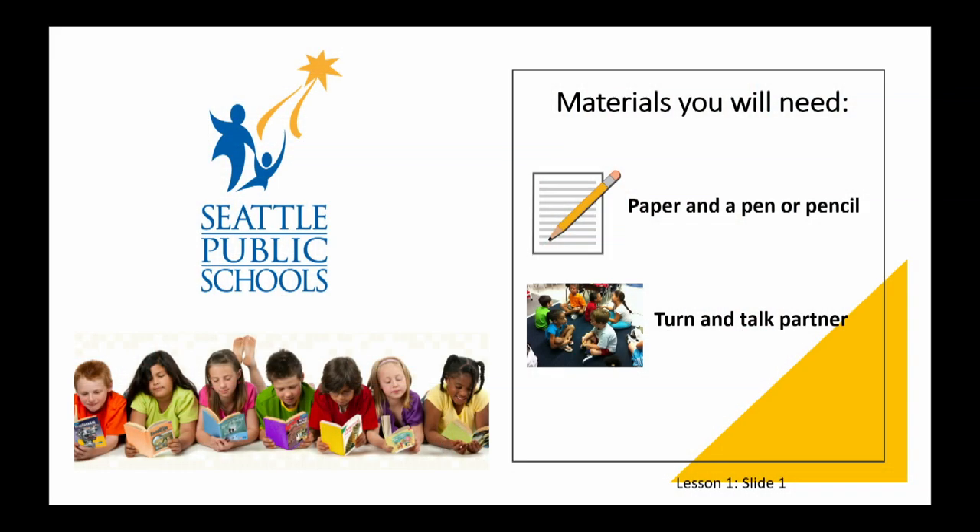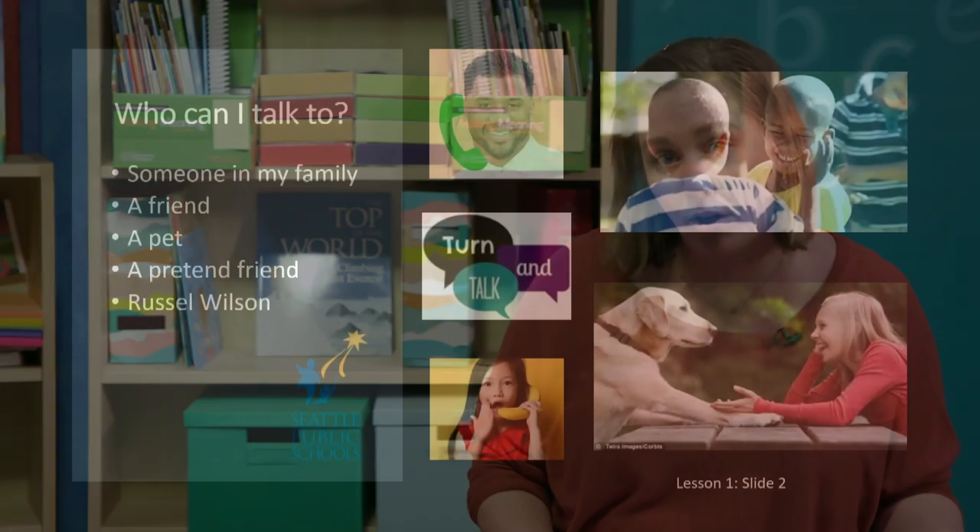For today's lesson you will need a piece of paper and a pencil or a pen, and you'll also need a turn-and-talk partner. You might be saying, 'Miss Green, I don't have my normal turn-and-talk partner that I usually sit with on the carpet,' and that's okay. A turn-and-talk partner can be anyone — a family member like your mom or your grandpa or your little brother, or even your cat or your goldfish. If you are like me, your turn-and-talk partner could be someone like Russell Wilson. He's an excellent partner, he loves reading, and he has a lot of free time right now too. The most important thing is that you are thinking deeply about what we're reading and sharing it with someone.